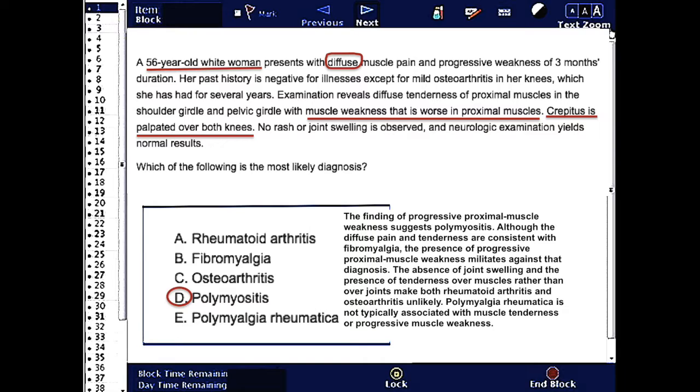Although the diffuse pain and tenderness are consistent with fibromyalgia, the presence of progressive proximal muscle weakness militates against that diagnosis. The absence of joint swelling and the presence of tenderness over muscles rather than over joints make both rheumatoid arthritis and osteoarthritis unlikely.